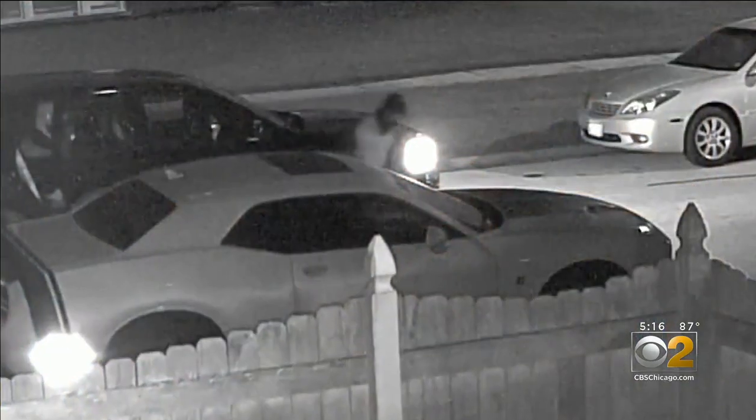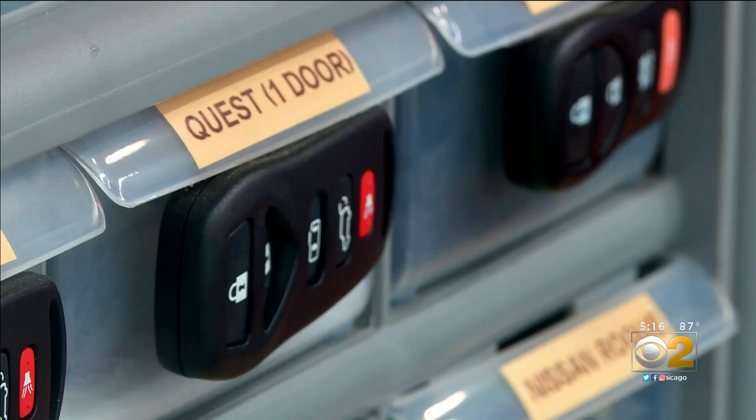They use the VIN number — vehicle identification number — to cut a key for it. Usually on the dashboard, it's basically the birth certificate or the DNA of a car. Locksmith Thomas says that gives thieves the type of car parts to steal.